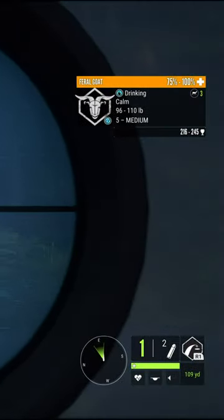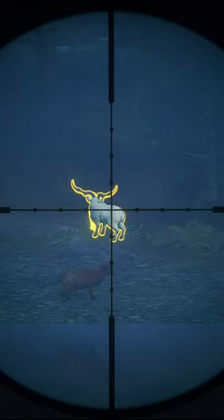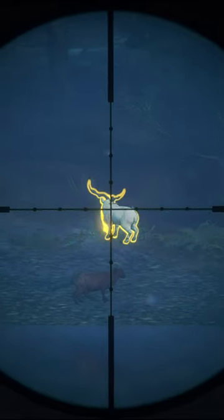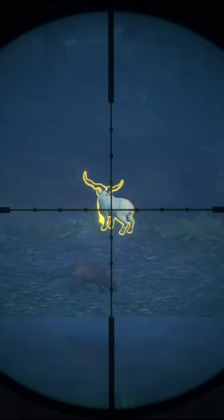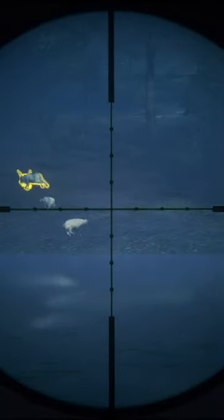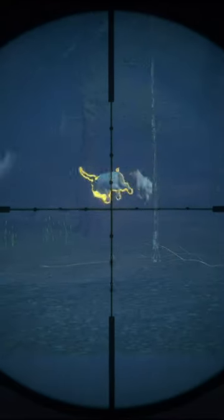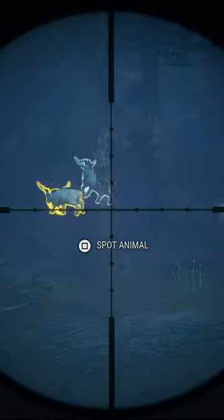We're about out of bullets, so let's try this a little bit high. That should do it. He's starting to go down — 25.